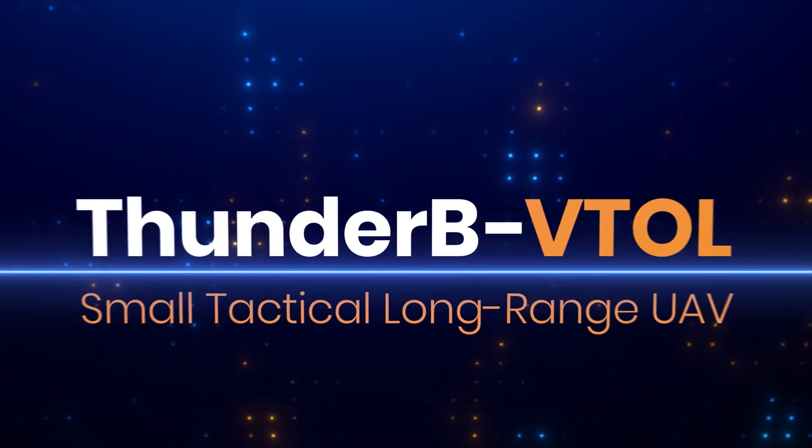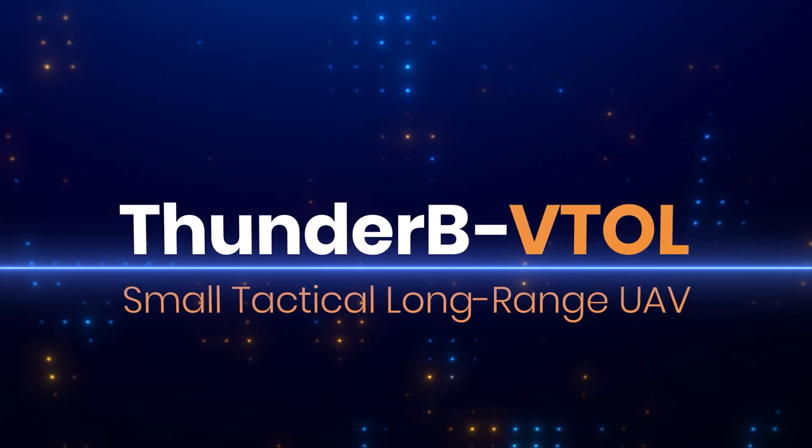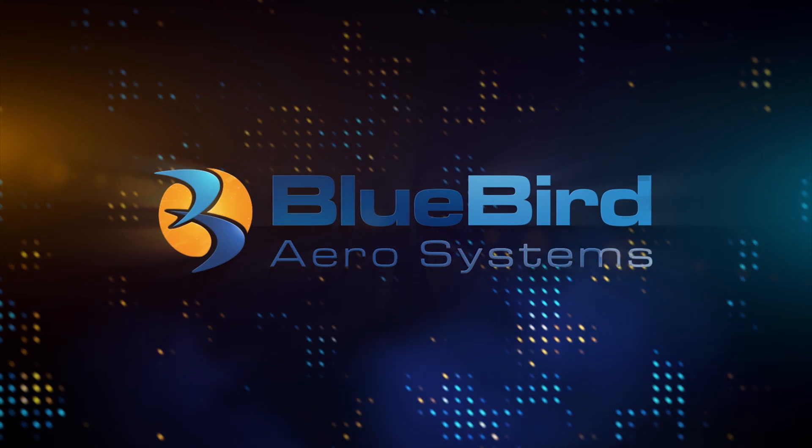This is the key to vertical superiority. Thunder BVTOL — the small, long-range tactical UAV from Bluebird Aerosystems.